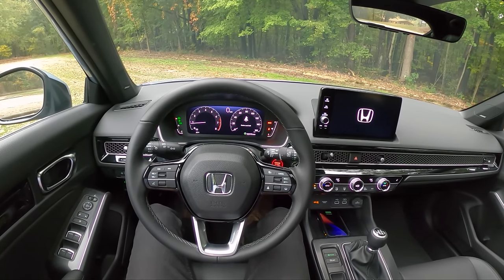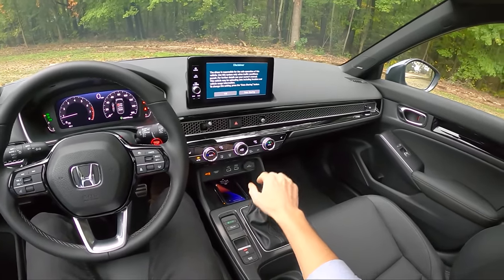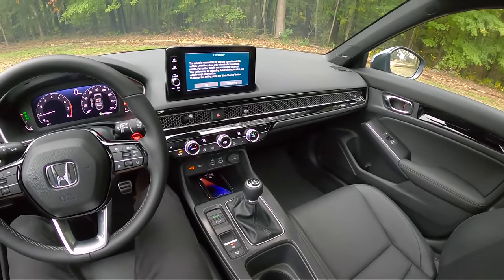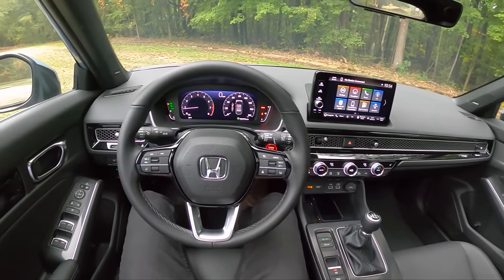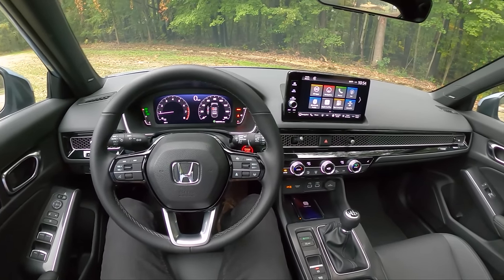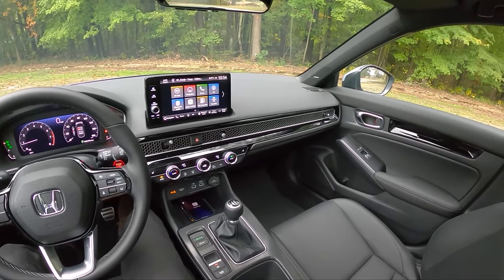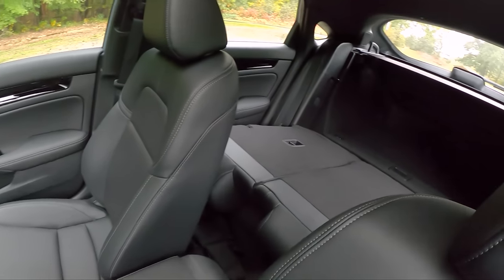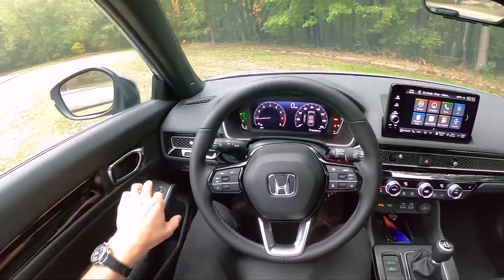Today we're driving the 2022 Honda Civic Hatchback Sport Touring, and we have a six-speed manual transmission. Let's walk around this new Civic Hatchback and show you what it's like inside and out. We'll take it for a drive and hopefully give you an idea of what it's like to live with this new hatchback coming out this year.